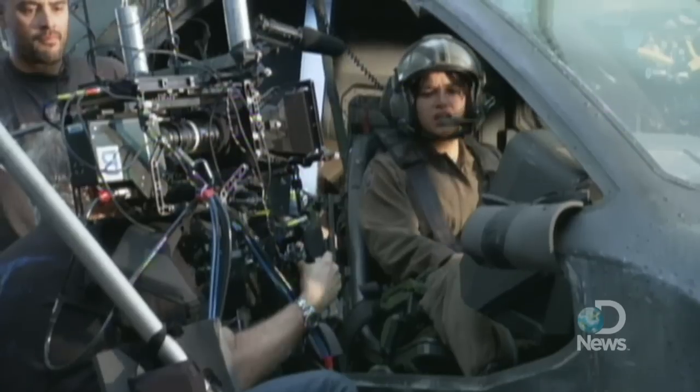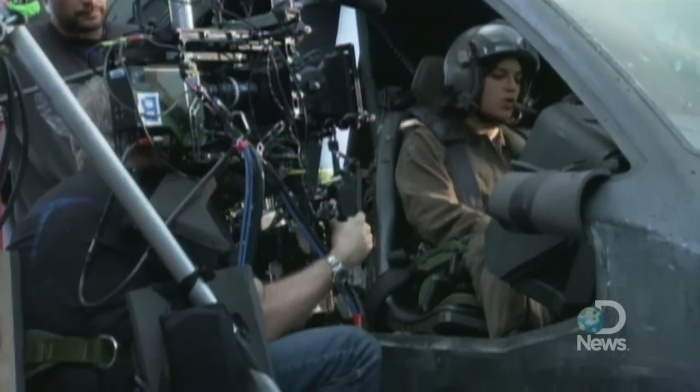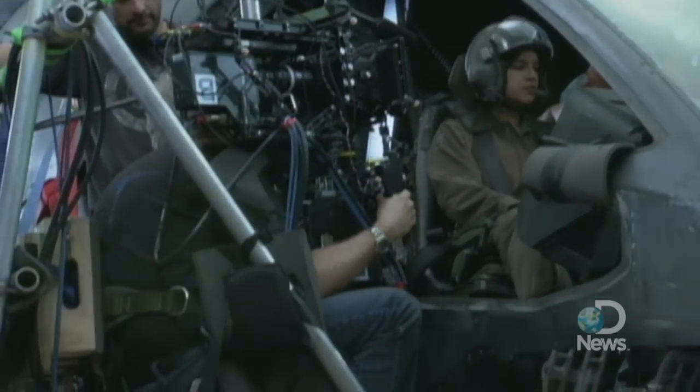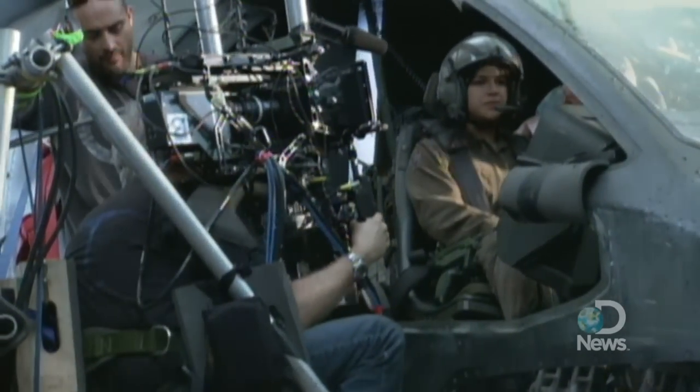We see things as depth; we don't see things going past our eyes, we see things as depth in front of our eyes. So we built a camera system that does that same thing. As we rack focus, the two cameras are actually changing angles so that they converge on our subject of focus.